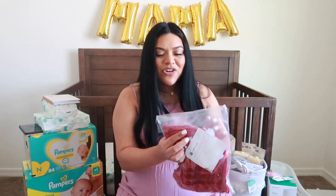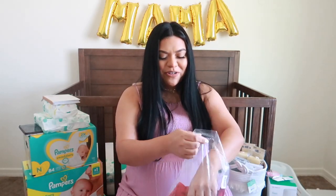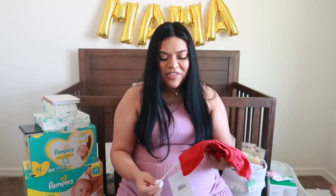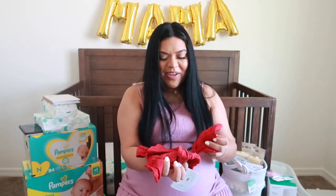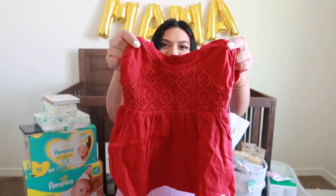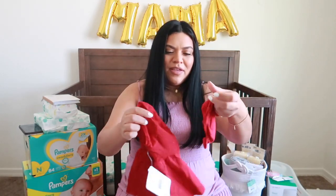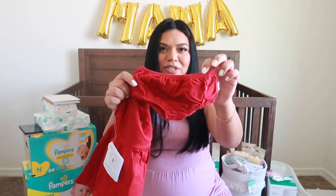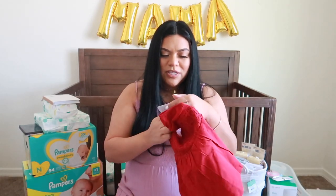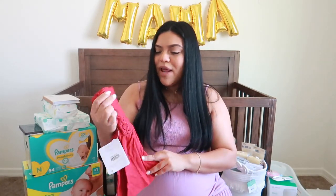My sister Erica, along with the Aveeno set, purchased us a little outfit from our registry. It's a little Burt's Bees dress — a red dress with little brown buttons in the back and a little diaper cover. She got this in a size six months. I love it. Thank you, Erica. I feel like I put a lot of Burt's Bees stuff on my registry because I really like the brand.